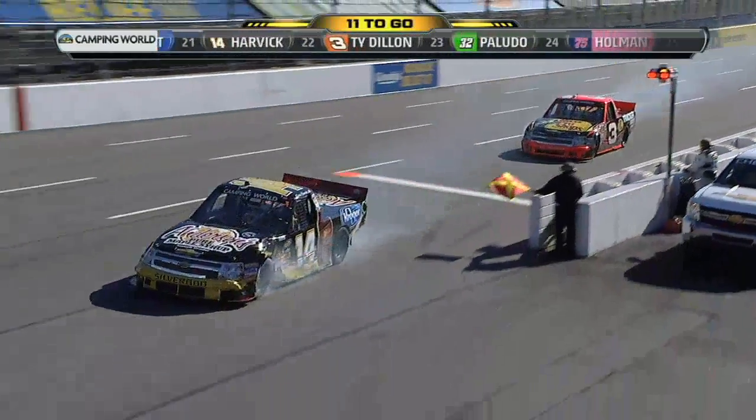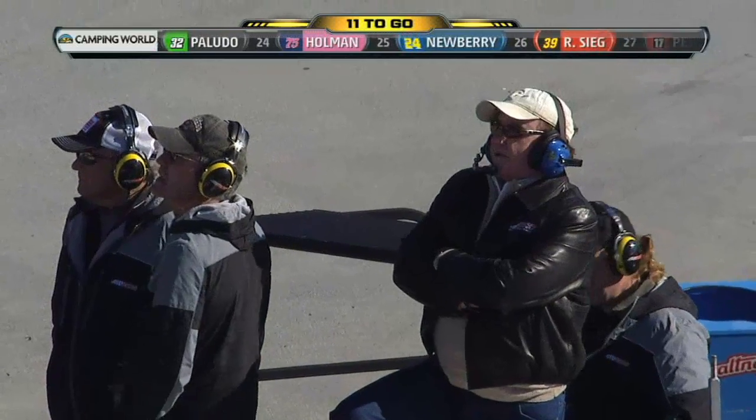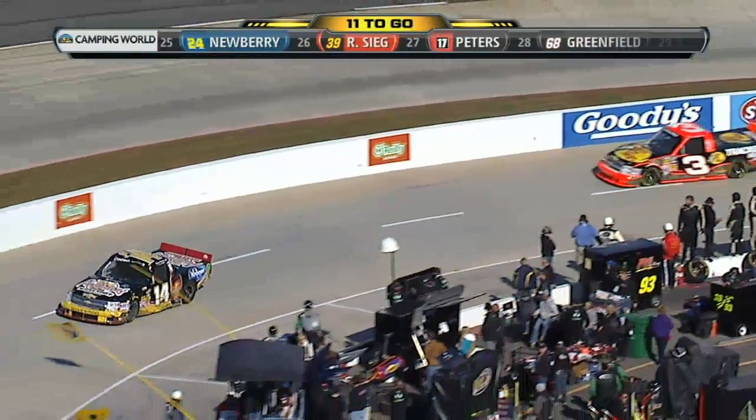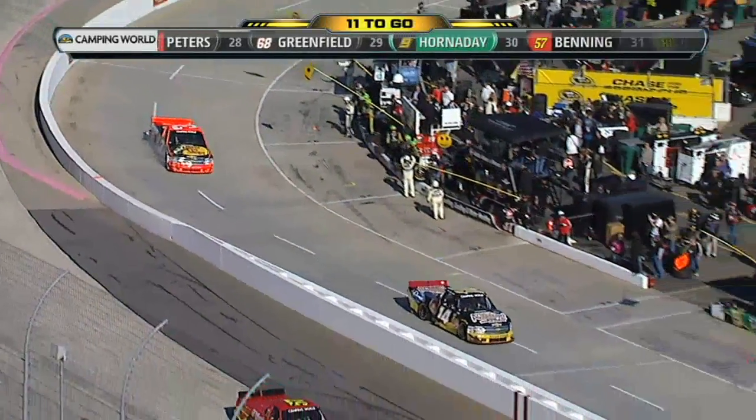Pop Pop said it's all take, no give. There's Richard Childress. And you could just tell by the way Ty Dillon was charging the corner that it was gonna be all take — he was gonna try to use up Kevin to get that spot.